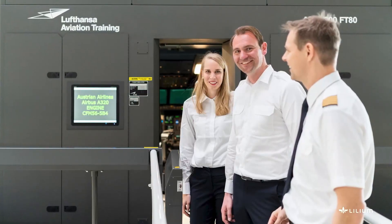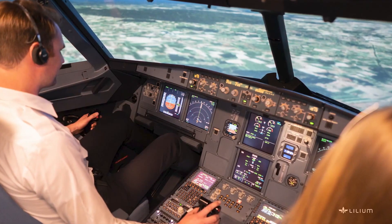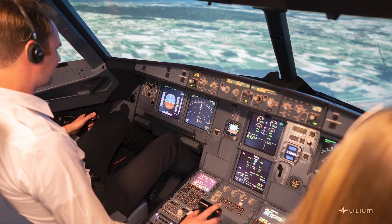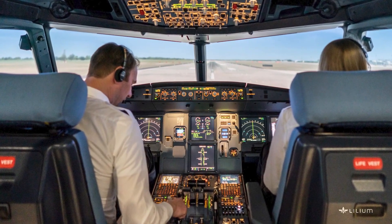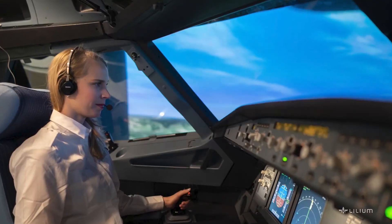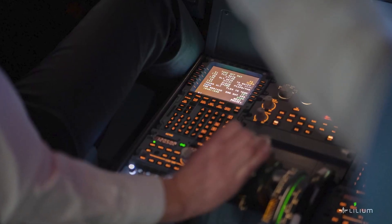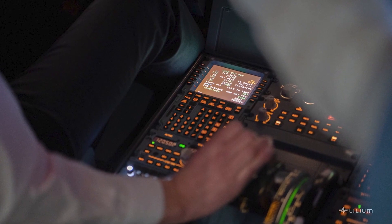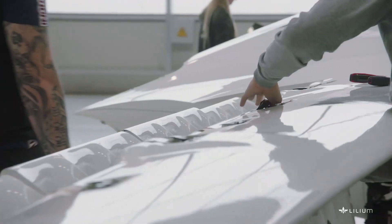My name is Matthias Spoor, Managing Director of Lufthansa Aviation Training. As a leading airline training organization in Europe, Lufthansa Aviation Training is renowned for its highest safety and quality standards and appreciated for innovative training techniques. In this respect, we are glad to provide the expertise for training and development of competencies necessary to fulfill the special needs for a new generation of pilots — those who fly the Lilium eVTOL jets.